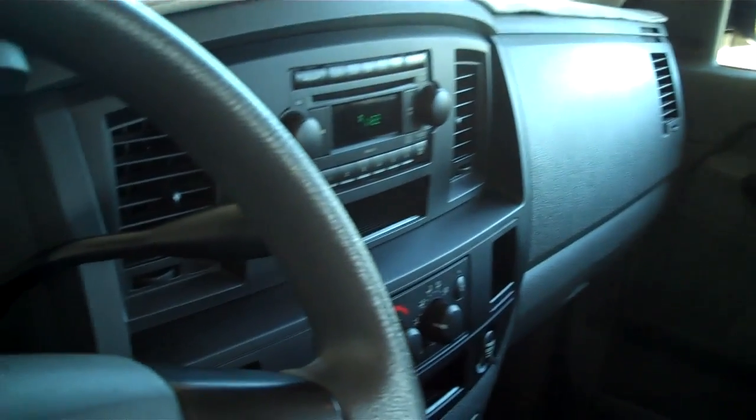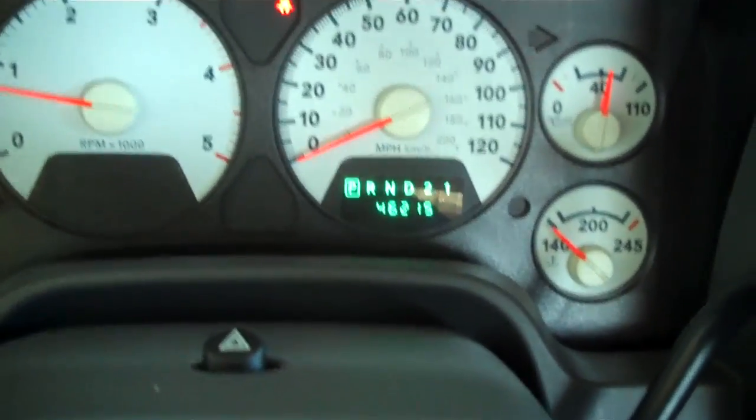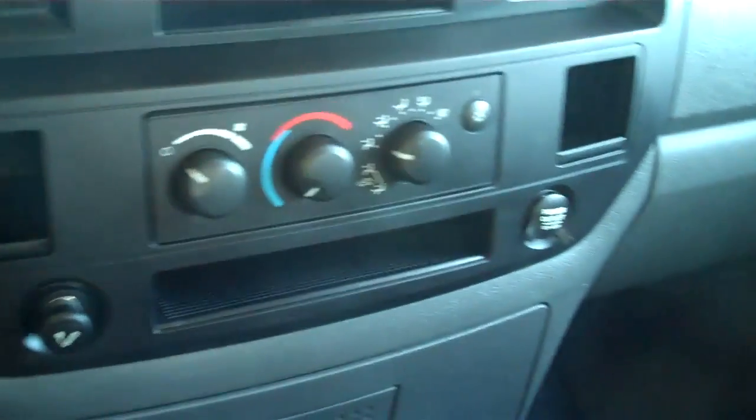Inside is very clean, has the automatic transmission. Just over 46,000 miles, so it has really low miles on it.